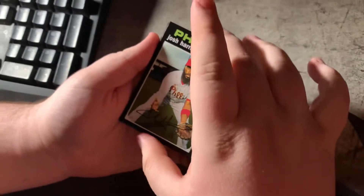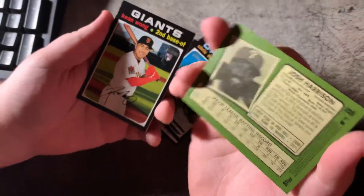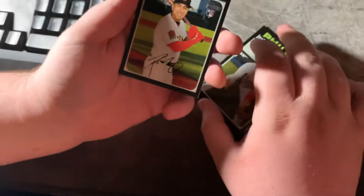Josh Harrison. Here's a Philly. And if we get an auto in here, it's going to be interesting. Here's a rookie card — Kean Wong. That's sweet. Is it numbered? Probably not, but it's sweet.